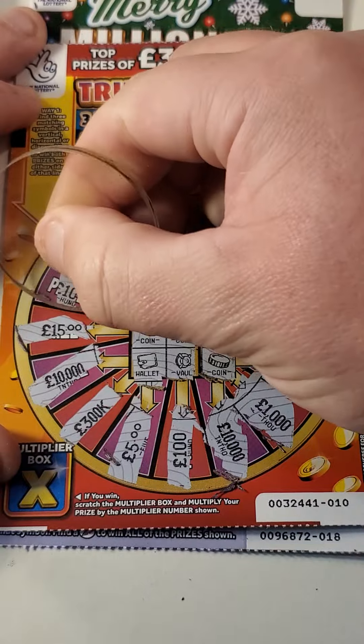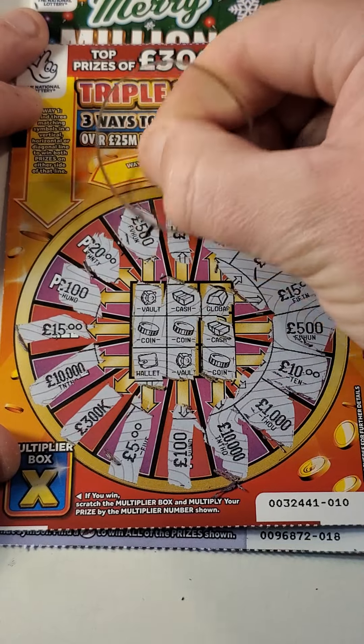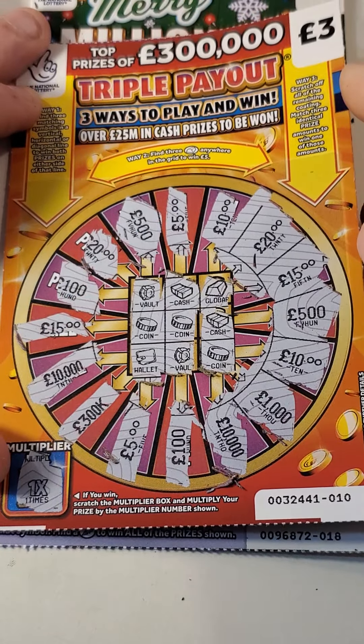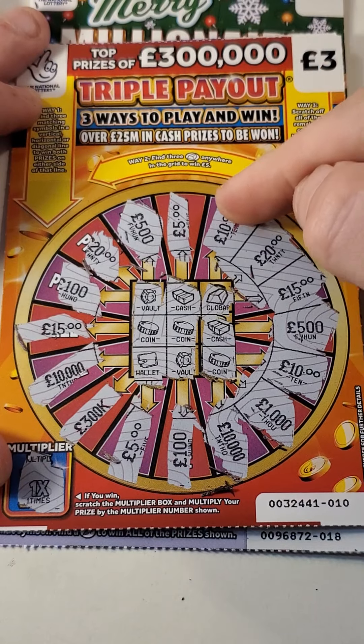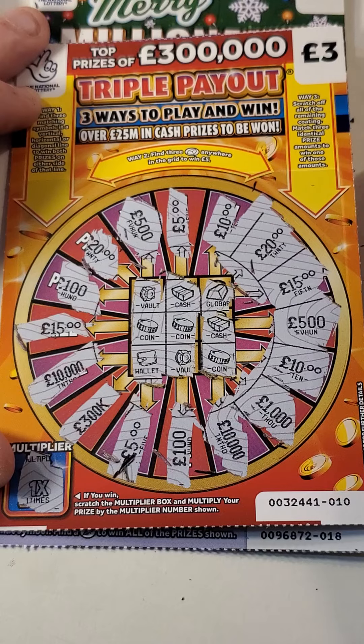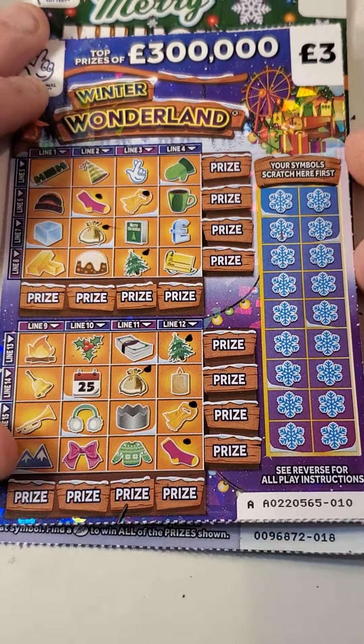Two tens — I thought we had a ten then. Twenty and five hundred. Nothing on that one. That wild card — ten. I don't think we got any, so it's a ten. One, two — nope. Nothing on that.